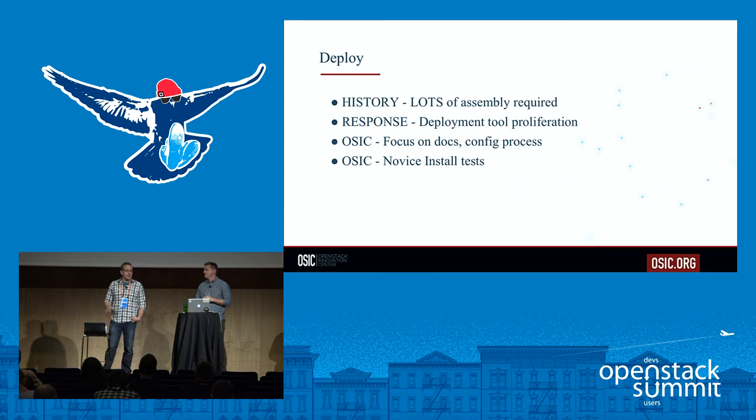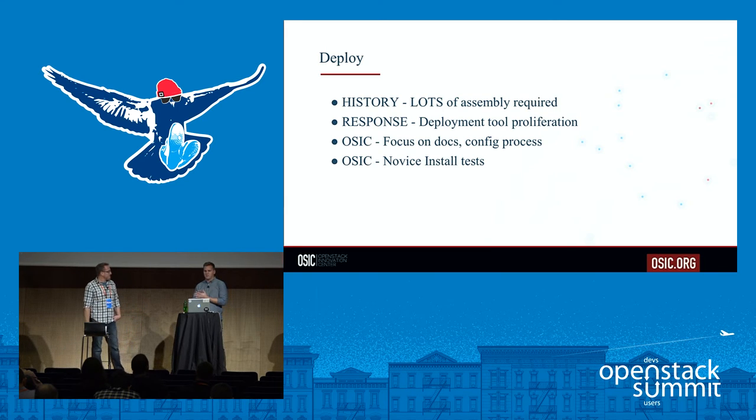We also created a feature classification matrix to better understand each feature when deploying and how it will impact specific areas within your cloud. And we did a novice install — now at eight cycles — where people very new to OpenStack are given the install guide and told to build a cloud. The first one took 40 hours, and through iterations and improvements, the most recent was at six hours — an 85% reduction. That install goes from bare metal, just machines racked and cabled in a data center, all the way through provisioning the host OS, preparing networking, deploying OpenStack, and running Tempest tests to verify.